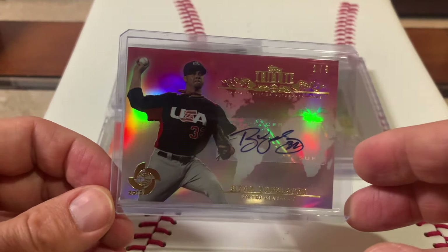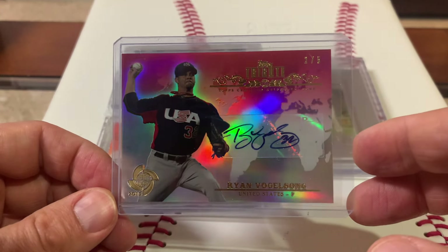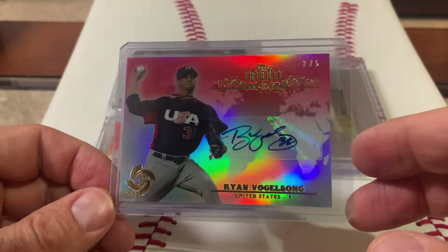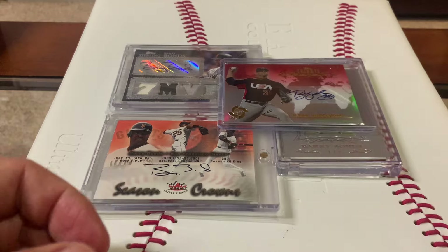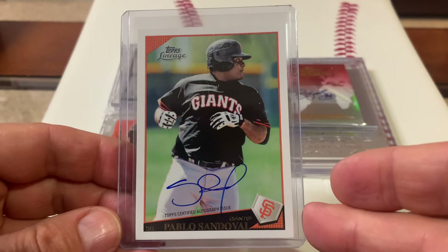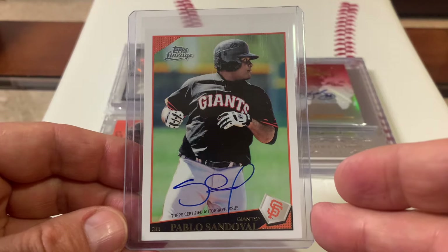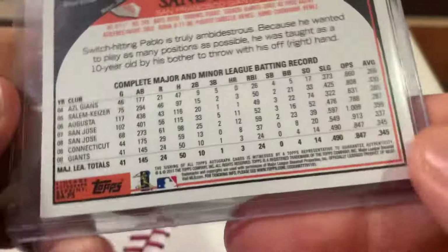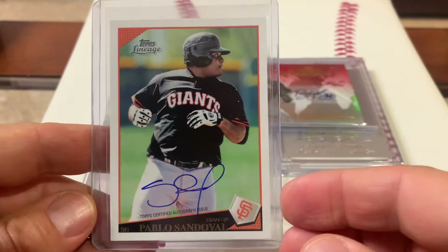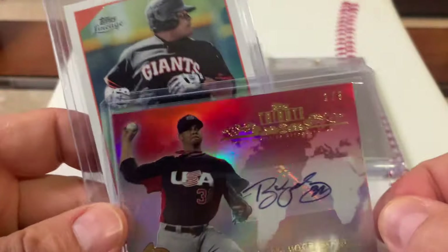I was telling Tony, dude, I don't have any Vogelsong autos — so fantastic. Vogelsong in the USA uniform. He didn't sign a whole lot, but there we go. That's number 205 from Topps Tribute — Vogelsong for the win, Team USA. The second card Tony laid on me is this Pablo Sandoval autograph card — sweet card — from Topps Lineage. I believe this is from 2009. Panda for the win.